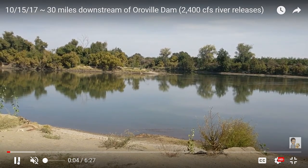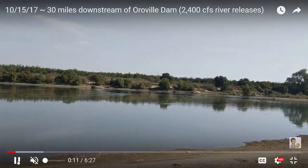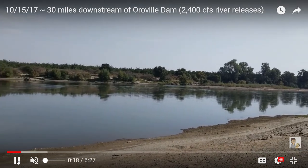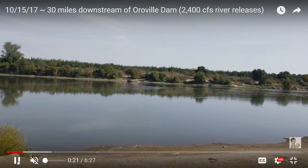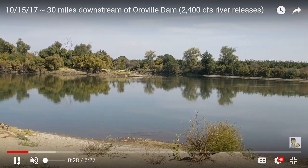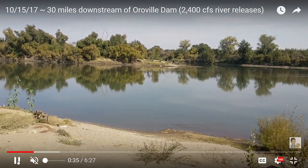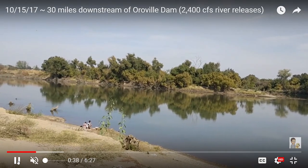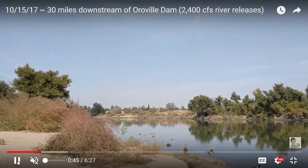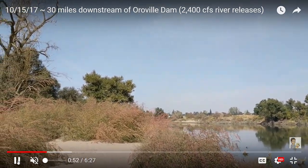This view is the Feather River today. The releases coming out of Oroville are about 2,400 cubic feet per second, down from about 7,000 they had been running for quite a while. Right now the Hyatt power plant is releasing about 3,800 cubic feet per second through the power plant, so they're keeping some of it up in Oroville and we're just getting the 2,400 cubic feet per second. This view is looking upstream towards Oroville.